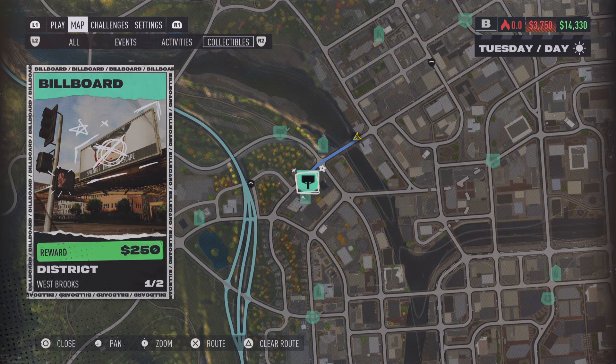Billboard location number two in the Westbrooks area is going to be pretty close by to the first one, located on the road right over here.